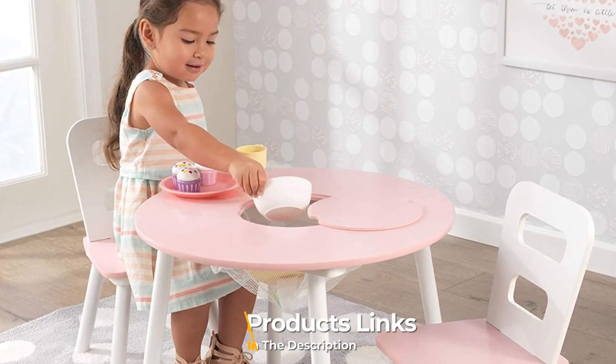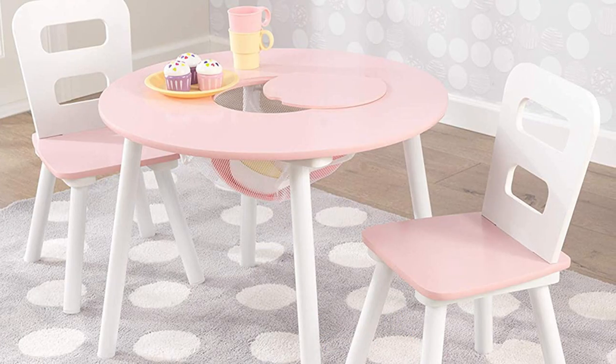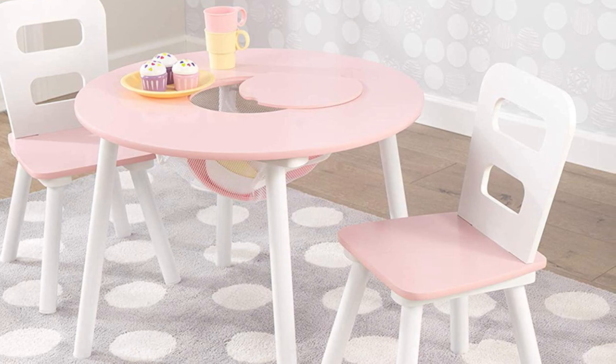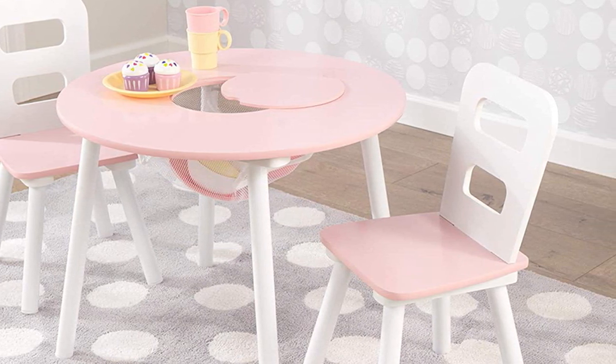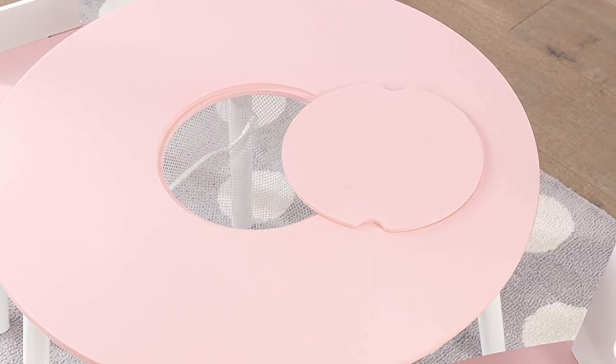The number five position is held by the KidKraft Wooden Round Table and Two Chair Set. This adorable kids table and chair set will surely make you fall in love with it. The wooden table is round in shape with a soft pink tabletop and accompanying pink and white chairs. It is very compact in size and easy to put together. The table and chairs feature a splayed leg design that makes them highly stable.